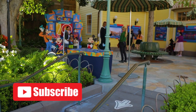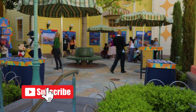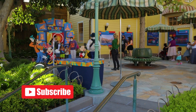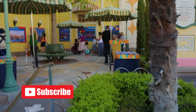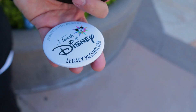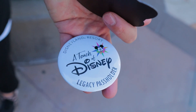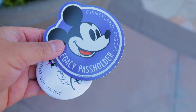They also have this legacy passholder little corner where the annual passholder usually is. You can get a little button and take a picture - they link your code. They give you a little magnet and then a button that says legacy passholder. That's pretty cool, I like that.